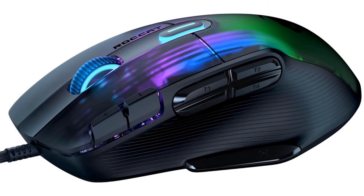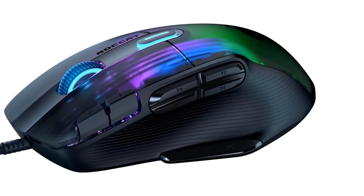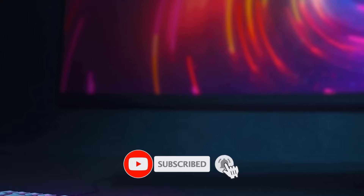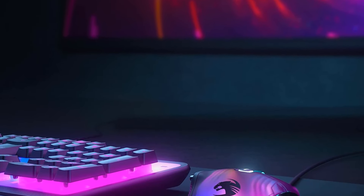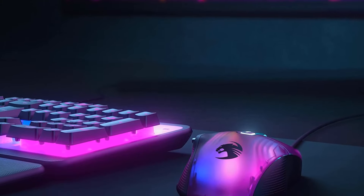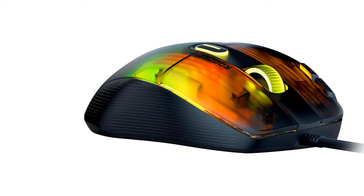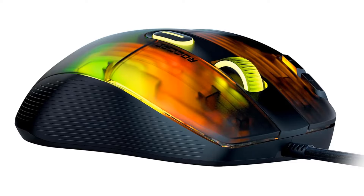Titan Switch Optical: faster than any mechanical switch, the Titan Switch Optical provides a long-lasting 100 million click life cycle and speed-of-light actuation for unprecedented speed and precision. Iconic shape with multi-button design: the superb ergonomics of the refined, iconic cone shape ensure comfort. The Kone XP features 15 buttons, and thanks to Easy Shift+ duplicator technology, there are 29 possible button functions.